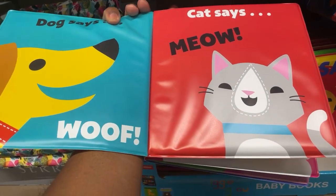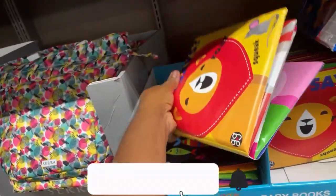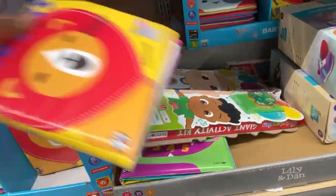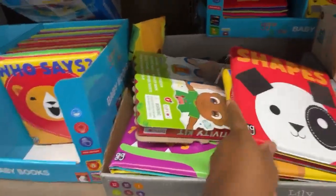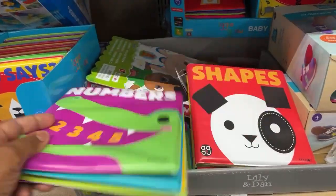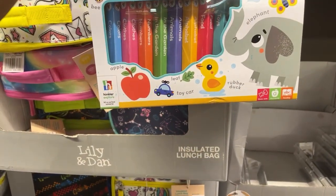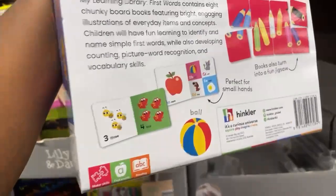I like this little book — 'Dog Says Woof.' I like this little book, I will get this too, why not! And they have one for counting, and they have the shapes — 'Who Says Shapes' — and they have the numbers. Maybe I'll get all three. 'My First Library' — the set is about animals, food, clothes, numbers. I'm gonna get that too. So let me go before I pick up everything I see.